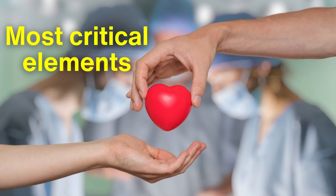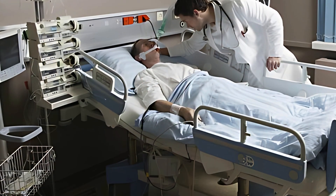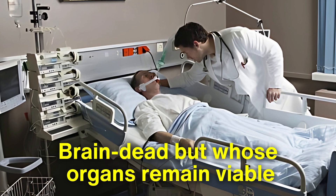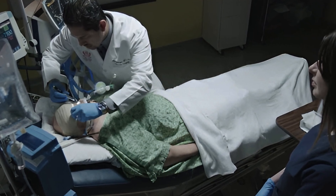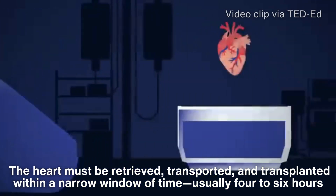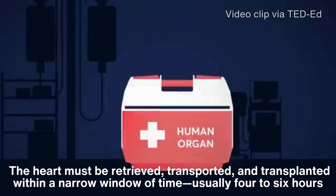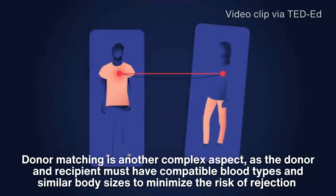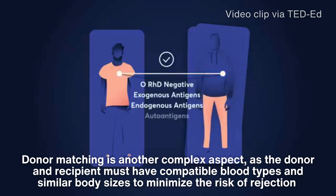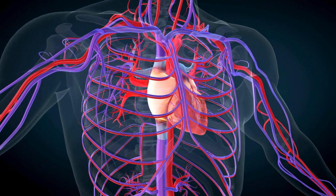One of the most critical elements of heart transplantation is the availability of donor hearts. These hearts come from individuals who have been declared brain dead, but whose organs remain viable. This raises profound ethical and logistical challenges, as timing is everything. The heart must be retrieved, transported, and transplanted within a narrow window of time — usually four to six hours. Donor matching is another complex aspect, as the donor and recipient must have compatible blood types and similar body sizes to minimize the risk of rejection and ensure the heart can function effectively in its new host.